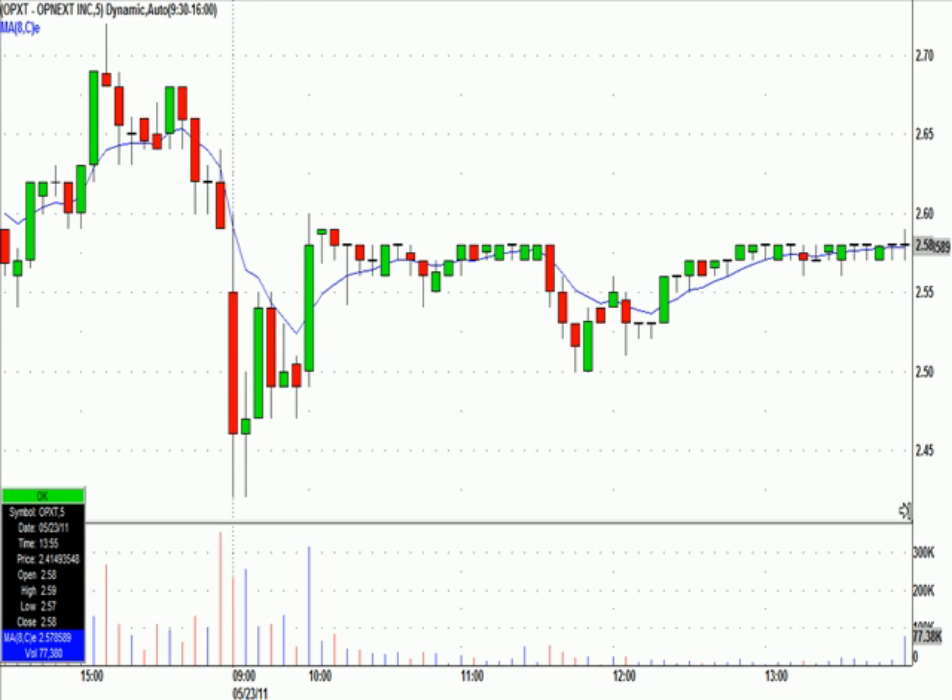I wanted to share with you our OPXT call from today in our live trading chat room at greatstockfix.com.